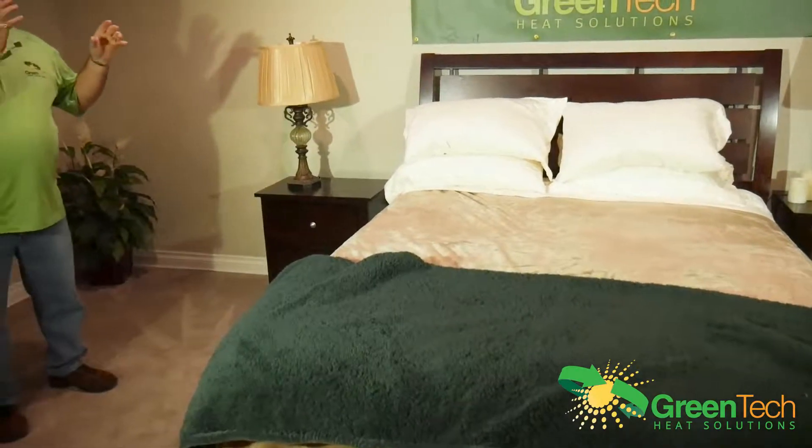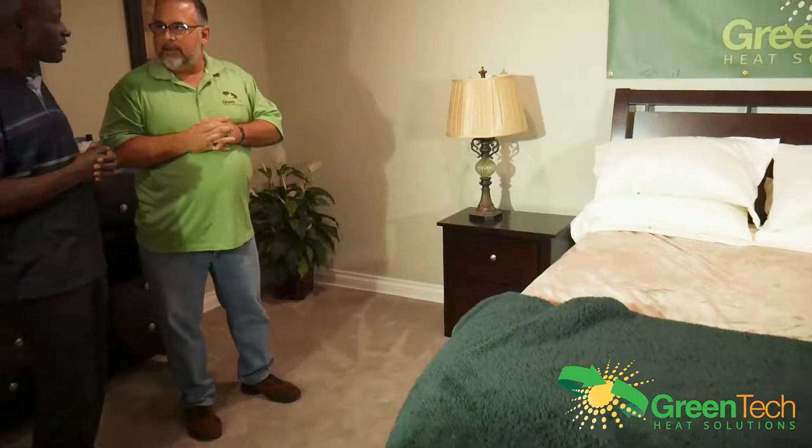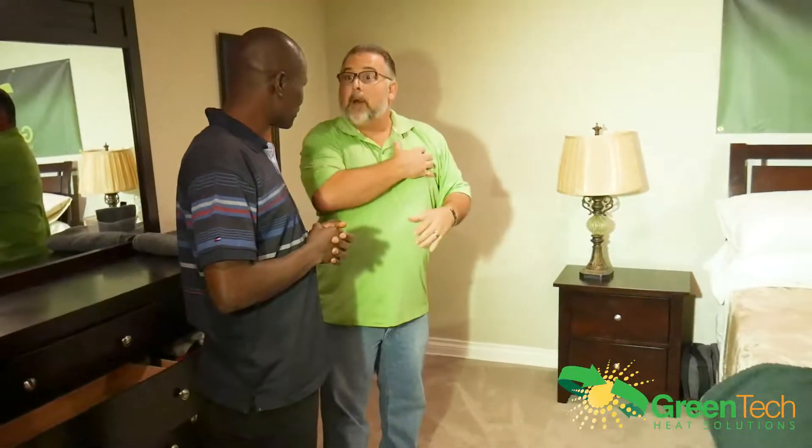Why would the pillows be a really important place for bed bugs? Because they can access and bite easily. Bed bugs operate on CO2 as well as body heat. When you exhale, you're displacing CO2 to take in oxygen. Bed bugs know that's a live host. That's why a lot of times you'll see them towards the end of the bed where people's heads are, and why a lot of the bed bug bites will be on the upper body — because that's where bed bugs are attracted, because of the CO2 and the body heat.